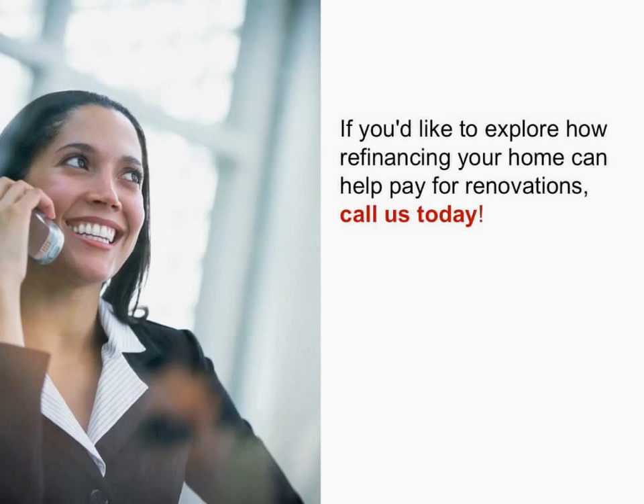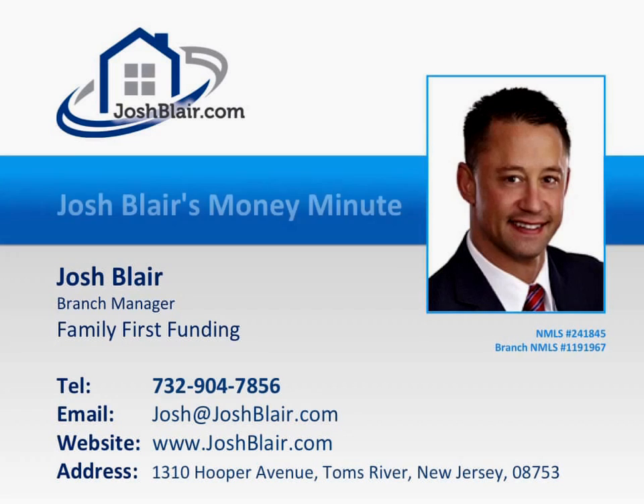If you'd like to explore how renovating your home can help you pay for renovations without increasing your monthly payments, call us today. Thank you for tuning into this episode of Josh Blair's Money Minute. If you have any questions or comments, please call Josh today at 732-904-7856.